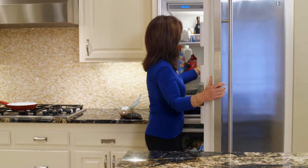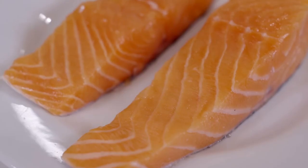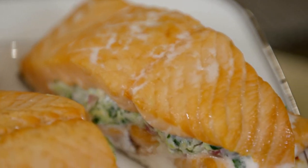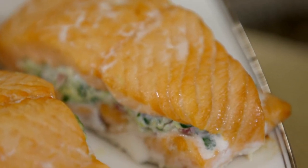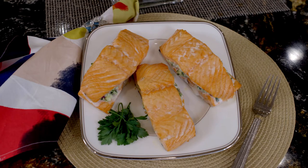Salmon is probably my number one must-have food to keep in the fridge. If you don't eat salmon, it's a great food to add to your diet because it's packed with omega-3 fatty acids, which are good to help you fight inflammation. Salmon is one of the best sources of omega-3s, and you have to get them through your diet. Salmon is quick cooking and so easy to make.